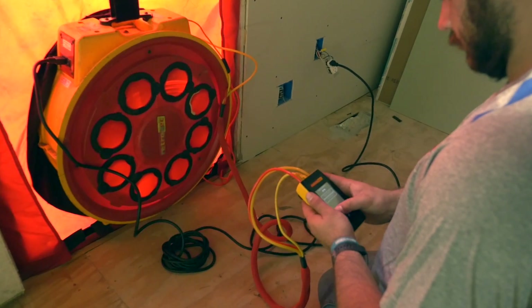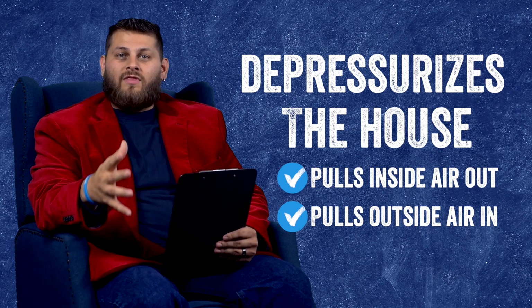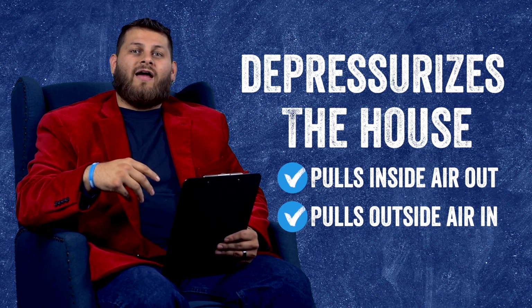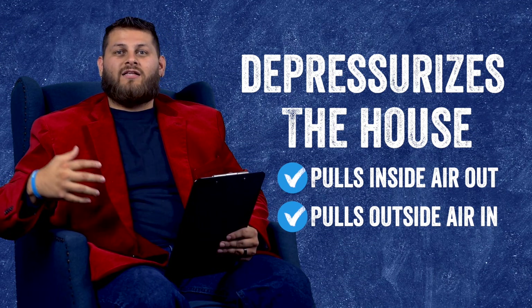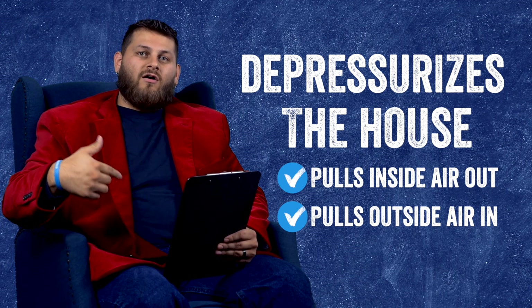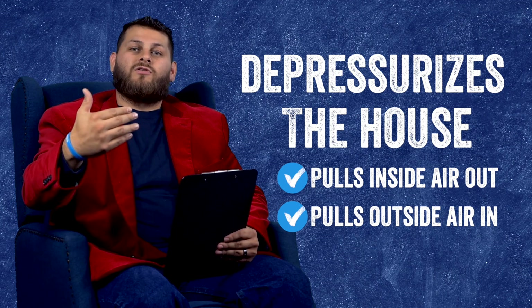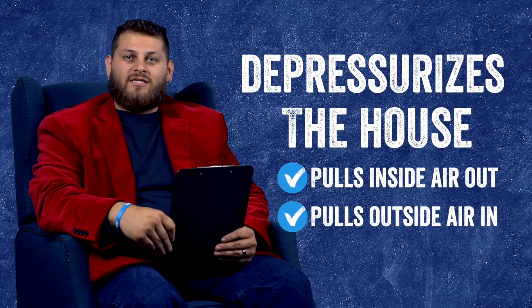What you would do is you would punch in the square footage and the cubic footage of the house, and once that's factored in, the fan has sensors on it to know how much air is passing through. Once this is all calculated, it will tell you how much air loss or air infiltration that house is experiencing.